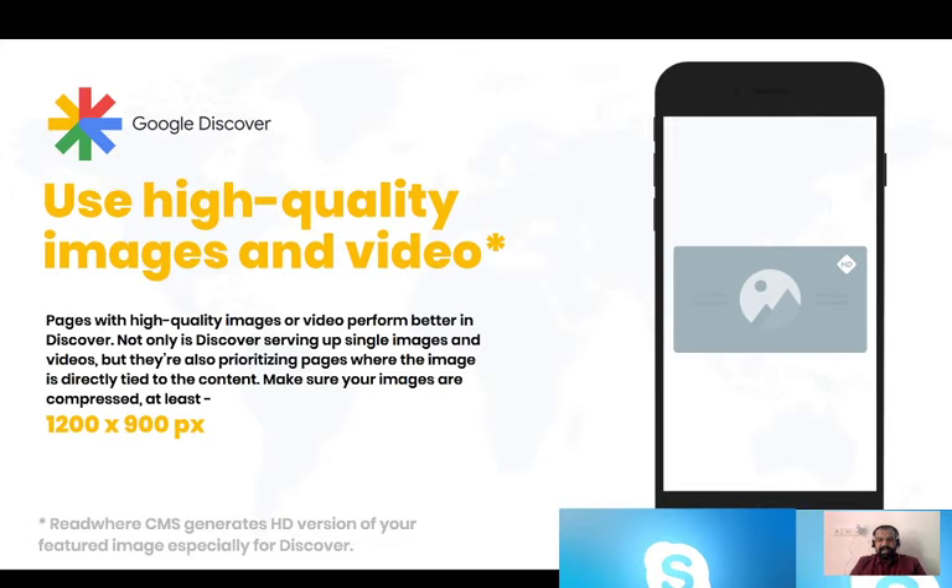Images attract eyeballs more than text. Unless the news inside the listing is very important to the user, the user will automatically go to the card which has a high quality image. So please use good quality images inside your content — it's not that hard to make. The standard size given by Google inside the standard policies is at least 1200 pixels wide.